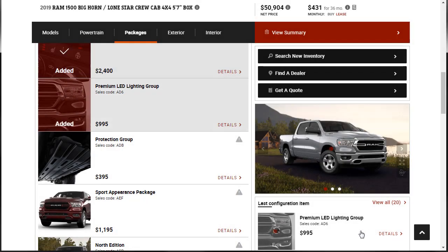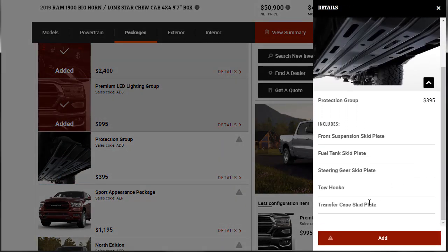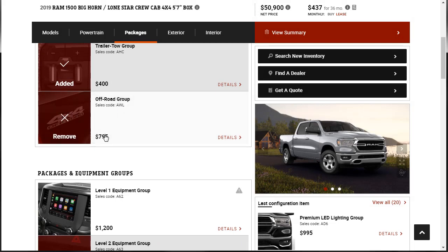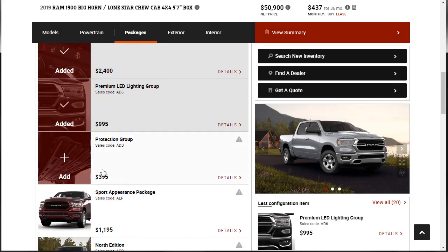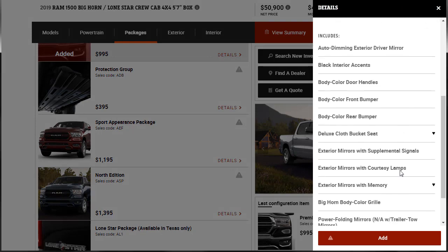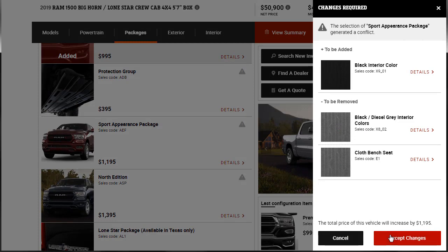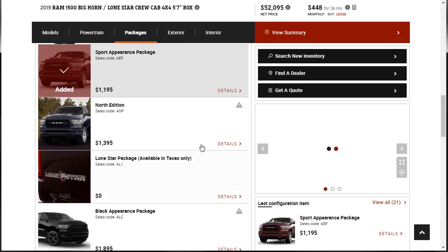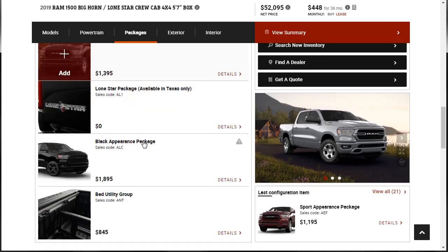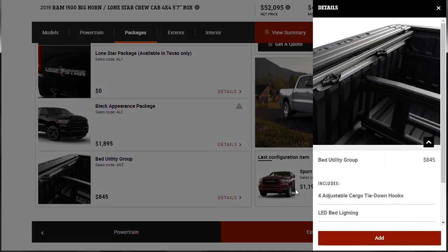Now we're over $50,000. I fell in love with the sport appearance package at the beginning, so I want that. It adds the black interior and removes the black diesel gray interior and cloth bench seat. The North Edition — we're not going to get that. The Lone Star — we're not in Texas. Any other packages will probably conflict with the sport package, so we'll stick with that.